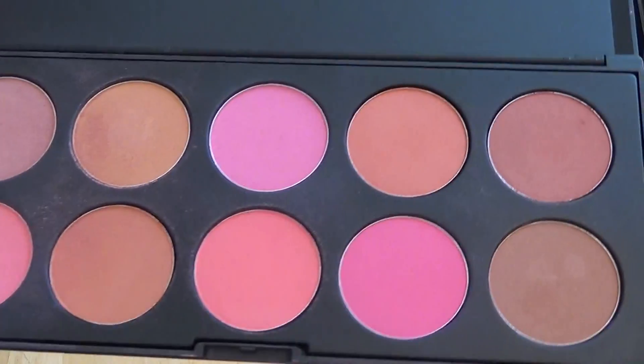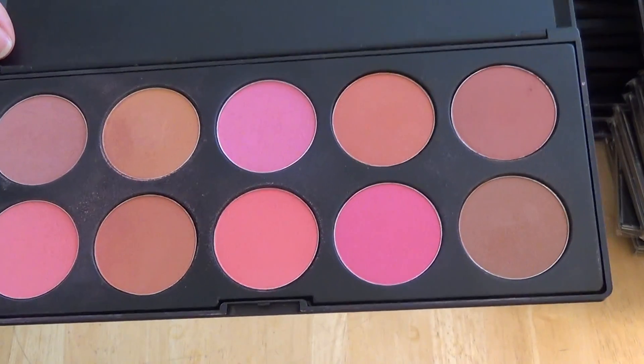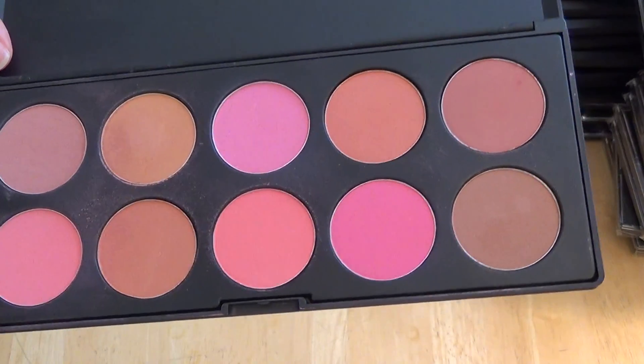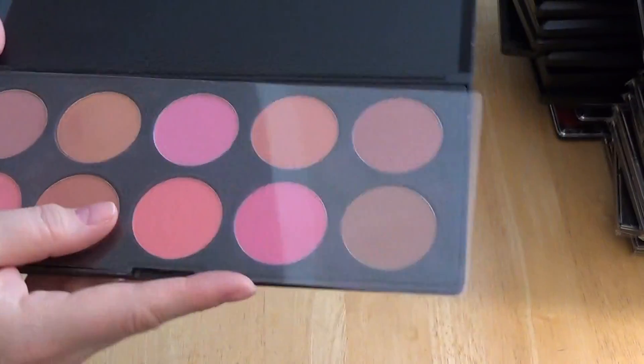Here's their tin blush palette — this is awesome. These are beautiful colors, mostly on the pink side and some with orange in them, some more browns, and then your pinks. And this color is my favorite — it's just my absolute favorite. It's a medium mauve. Love that.